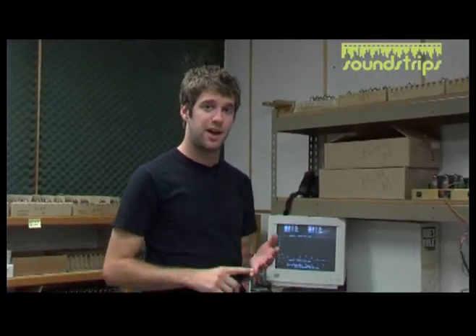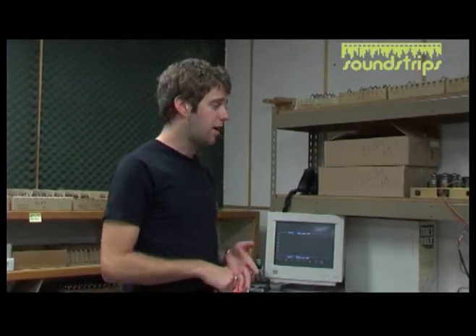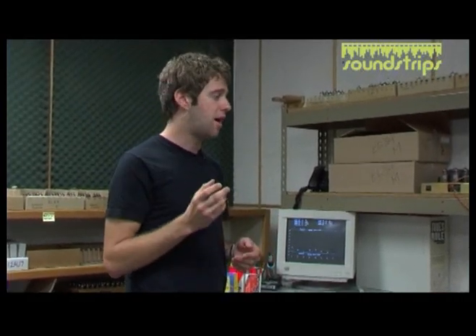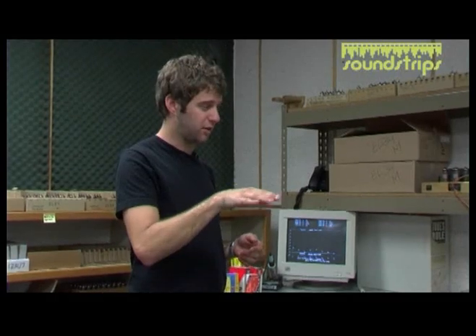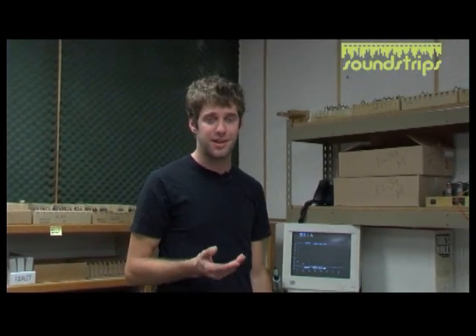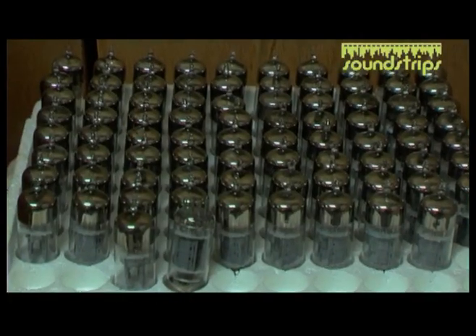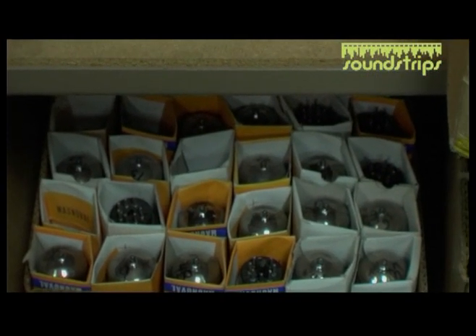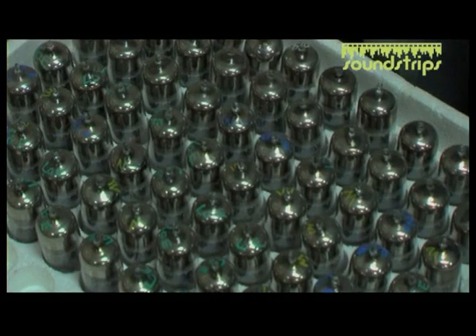This is where we rate them to decide which pieces of gear we can actually use them in. In some cases a tube may be quiet enough or have high enough gain for one piece of equipment, but the gain might not be low enough for another type. We use them for various pieces of equipment depending on the gain of the tube, and the ones we do not use go back onto the shelf on the other side — our reject shelf.